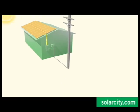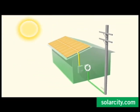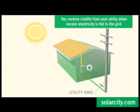When your solar system produces more power than you need, the meter literally spins backwards, feeding the excess electricity onto your utility company's grid to be sold at high rates and earning you credits during daylight peak hours.